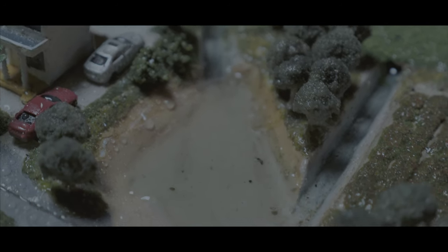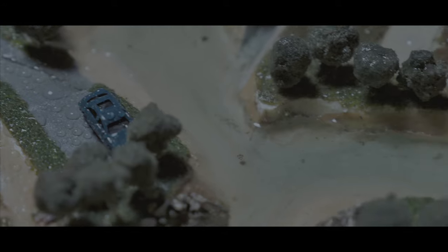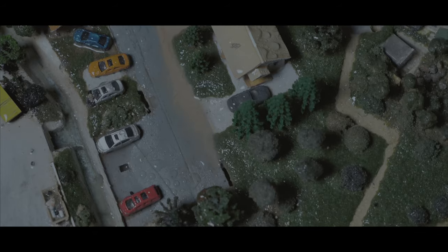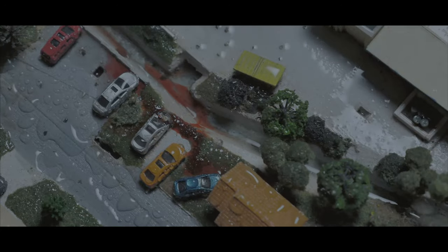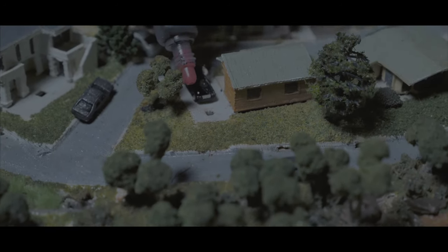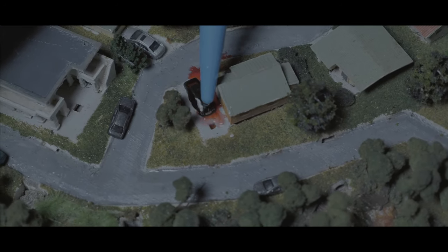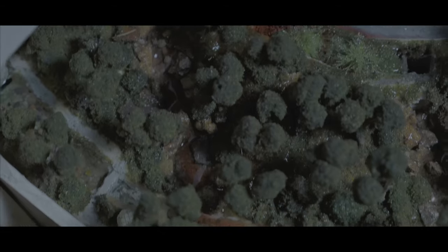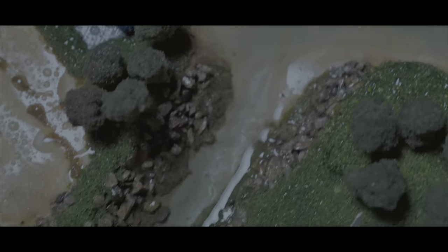But rubbish isn't the only kind of pollution that gets washed away in the river with the rain. Can you think of some others? Loose dirt from construction sites, oil leaks on the street, washing your car on the concrete, even leaves from the trees, fertilisers on grass.